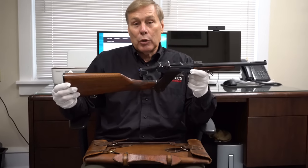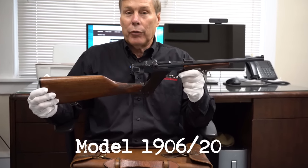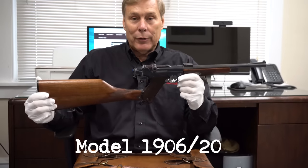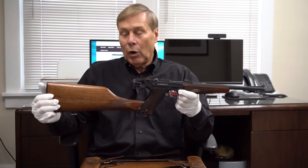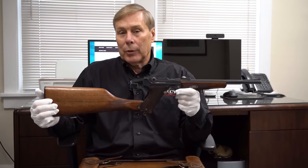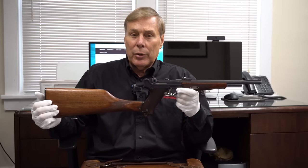This is a Luger carbine. It is a model 1906/1920. We'll talk a little bit about what that means, but these carbines were very popular in Germany in the 1900s.